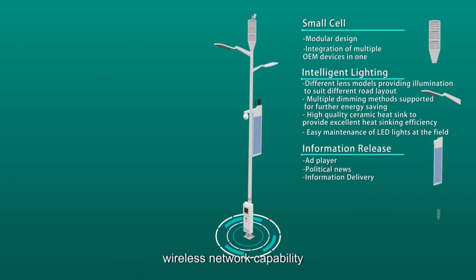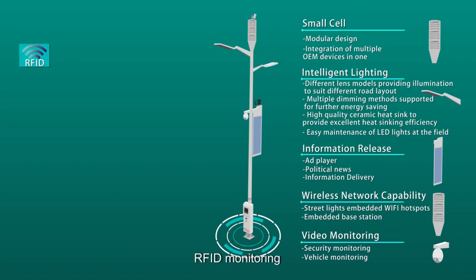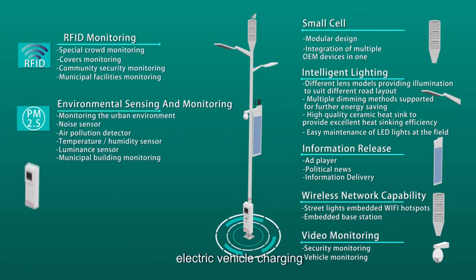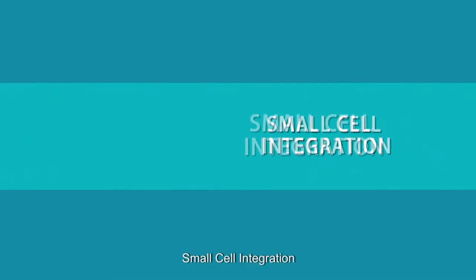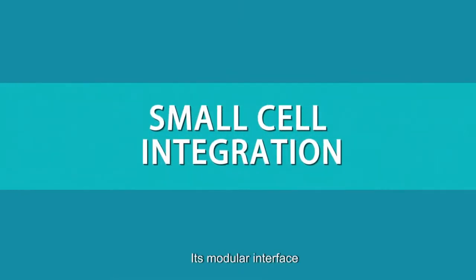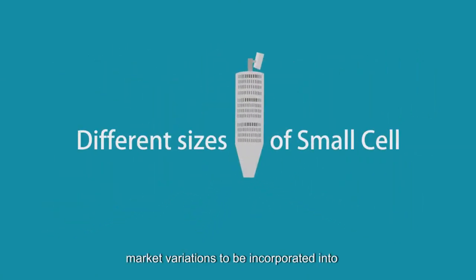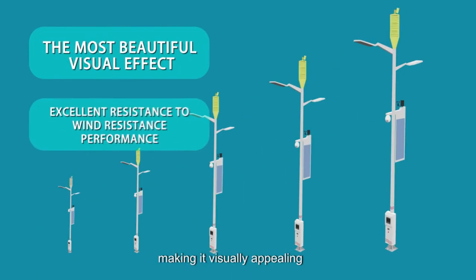information release, wireless network capability, video monitoring, RFID monitoring, environmental sensing and monitoring, electric vehicle charging, emergency call system, and small cell integration. Its modular interface allows all OEM radio market variations to be incorporated into its aesthetically pleasing design, making it visually appealing and offering a low wind profile.